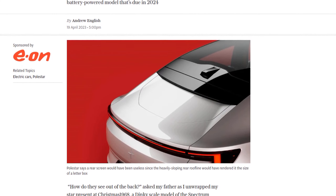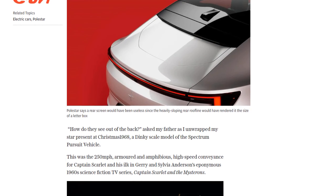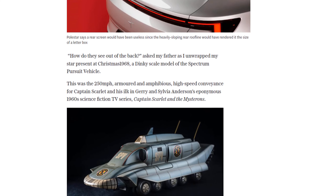Just like the Spectrum Pursuit vehicle from the 1960s TV series Captain Scarlett and the Mysterons, the Polestar 4 relies on an external camera image projected on the rearview mirror for the driver to see behind.